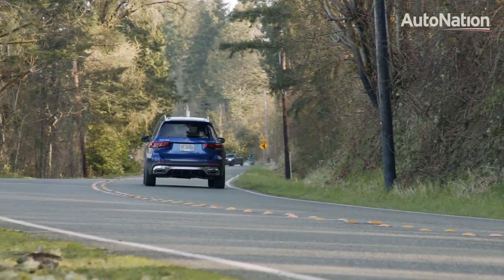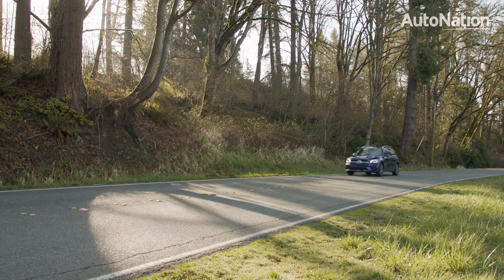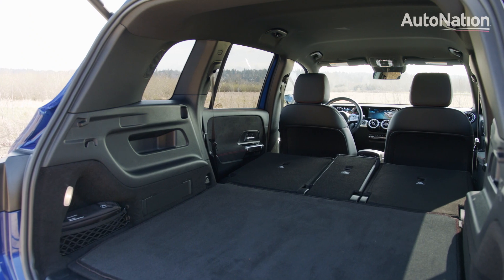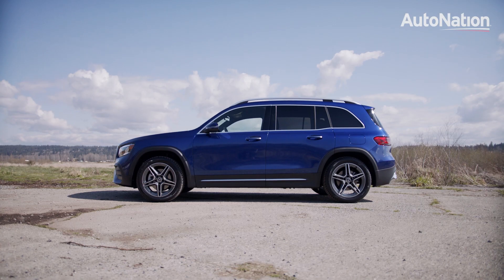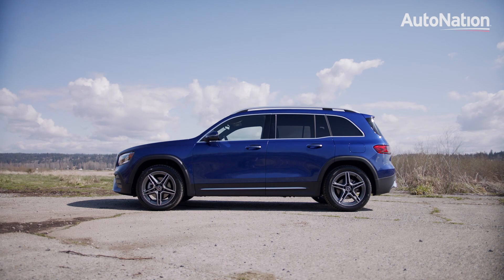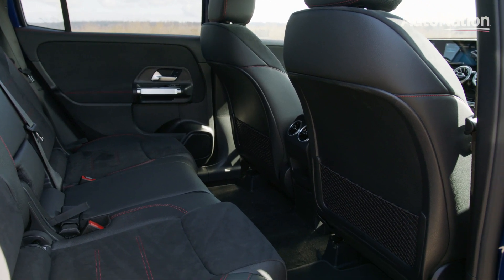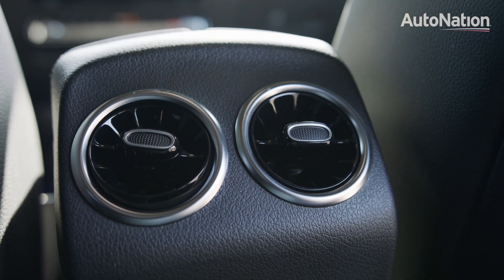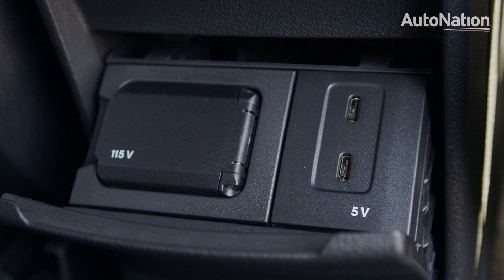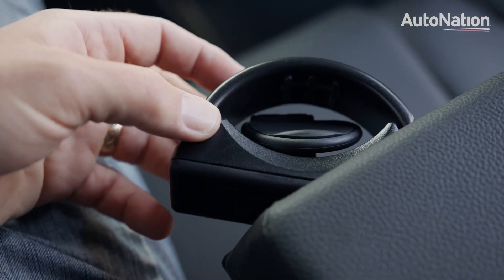The EPA rates this setup at up to 30 miles per gallon on the highway and 23 in the city, making it quite competitive in terms of economy. In the back, this little unit can haul up to 62 cubic feet of cargo with the second row folded flat; a third row is also available. The second row is quite spacious even for a grown adult, with plenty of headroom and legroom. Our tester came with AC and USB-C power sockets for charging devices on the go, in addition to an armrest with integrated cup holders.